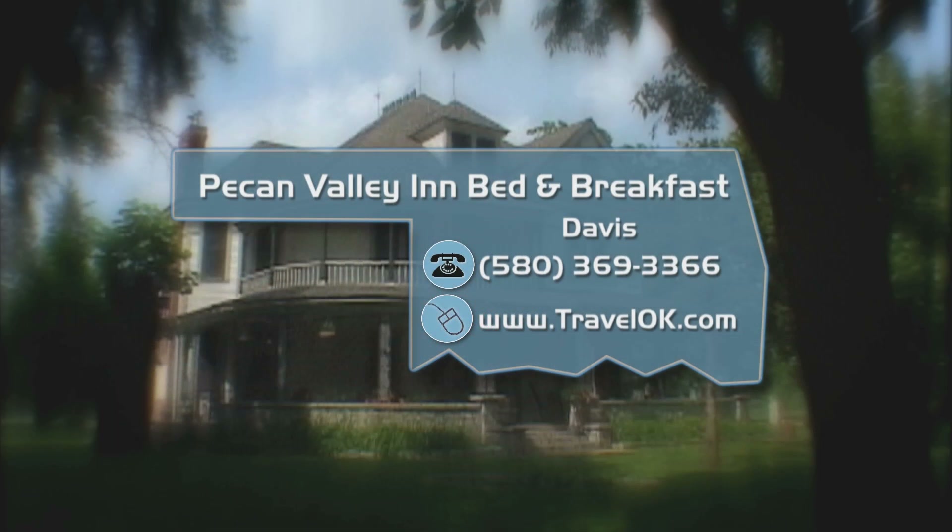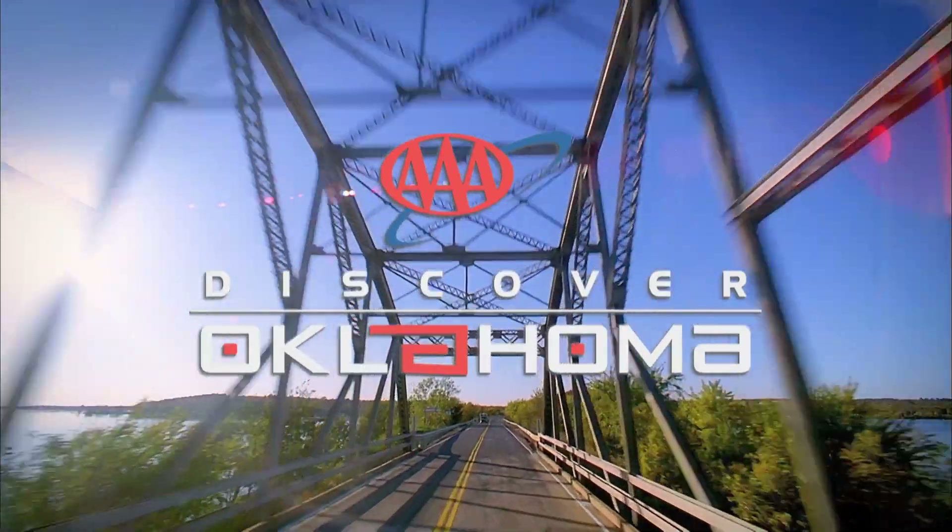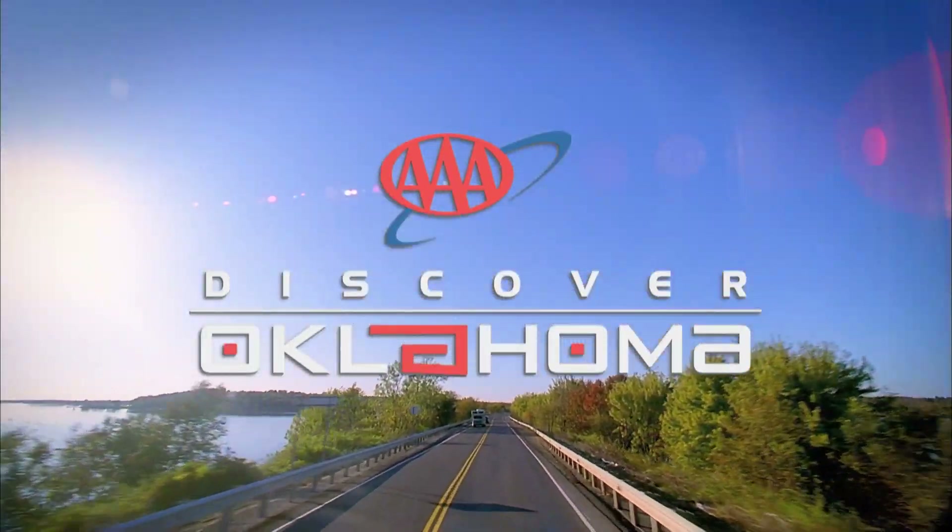To find out more about the Pecan Valley Inn and many other bed and breakfasts in Oklahoma, head to our website, travelok.com. From one sweet spot to another, let's head up I-35 now to Guthrie and home of the Cripple Creek Honey Farm.